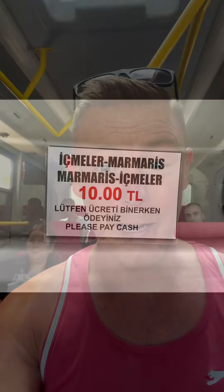This is actually a pleasant surprise — I'm on the Dolmus and for once it's not rammed. Normally these are absolutely rammed to the rafters; you're standing, people are practically sitting on each other's knees. But today, as you can see, it's pretty empty.